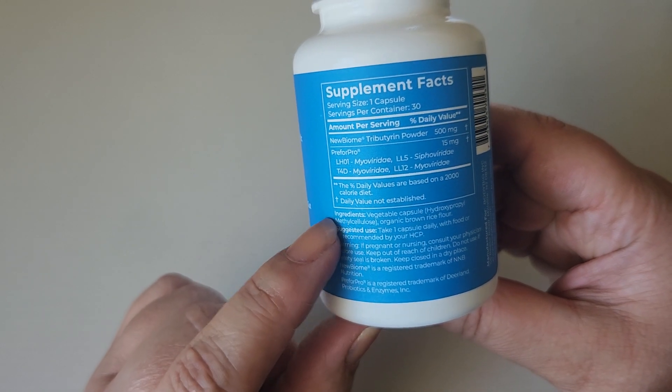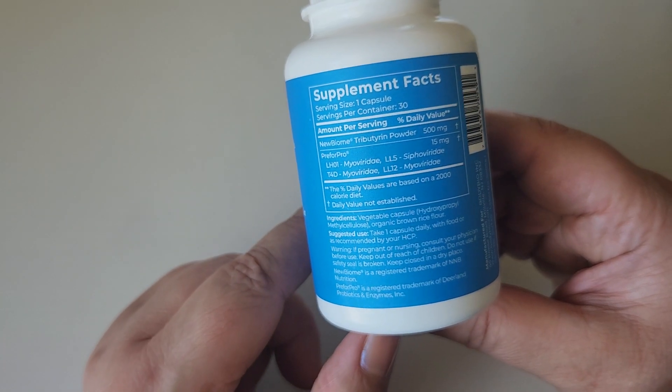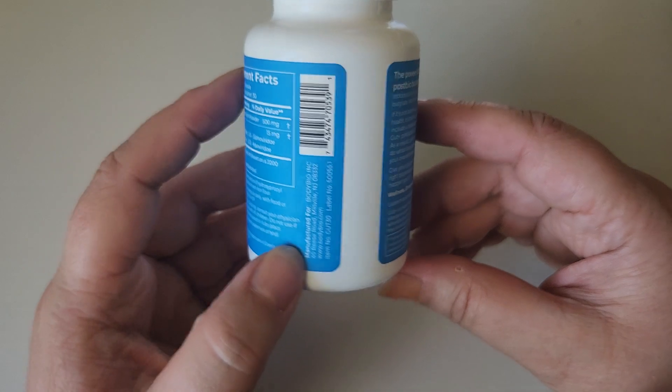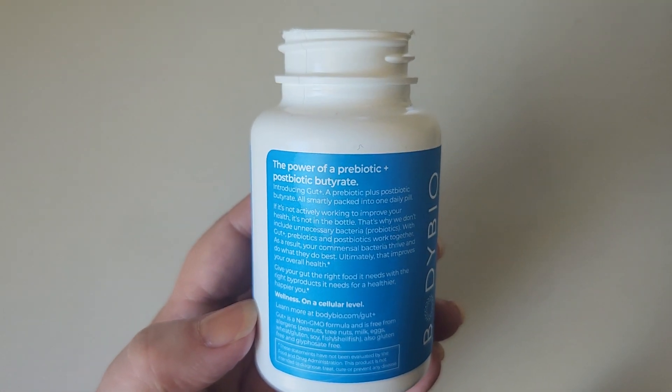It also has other inactive ingredients. The suggested use is to take one capsule daily with food or as recommended by your healthcare provider. Obviously, always check with your doctor or healthcare provider before you take anything.